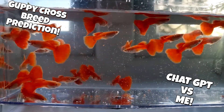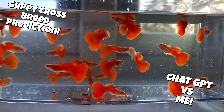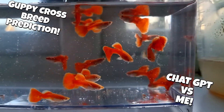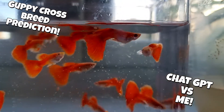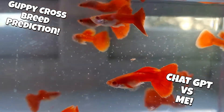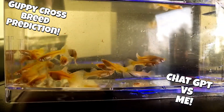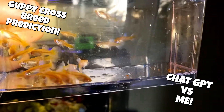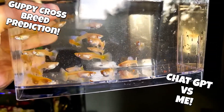Hello and welcome back to Greenistic Fishkeeping. Today's video is something I thought might be quite interesting. I've been planning on crossing two of my guppy strains for a while now, and I had the idea of asking ChatGPT what it thought the outcome would be. I wasn't expecting the detailed response I got, never mind an image with a breakdown of three offspring generations. So I decided to make my own prediction based on my experience breeding guppies and what knowledge I have of genetics. I'm no expert, but let's see who's closest.